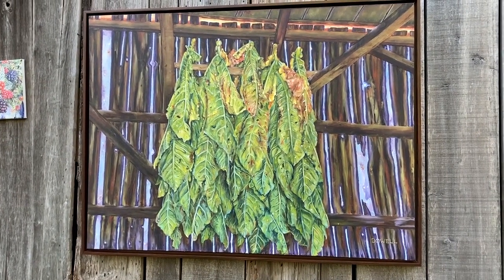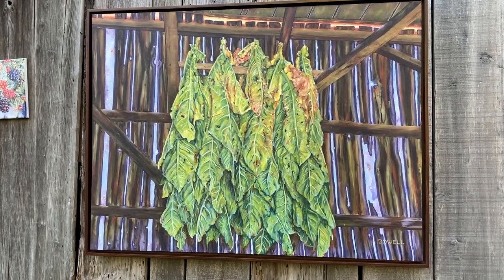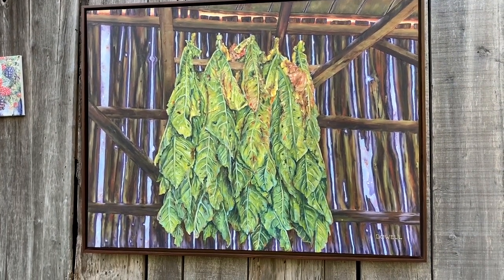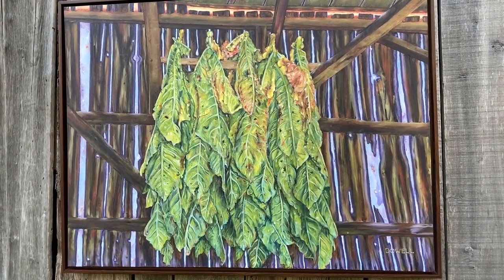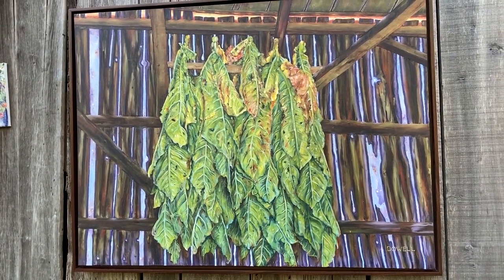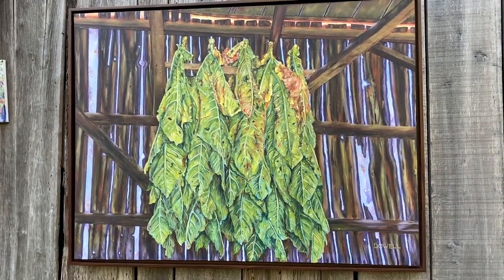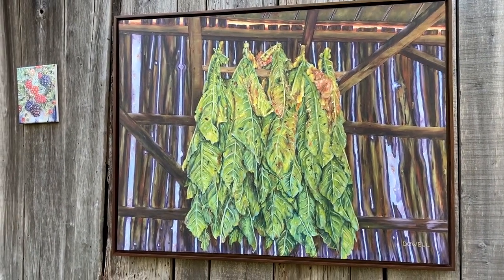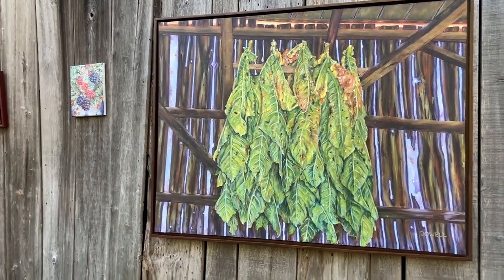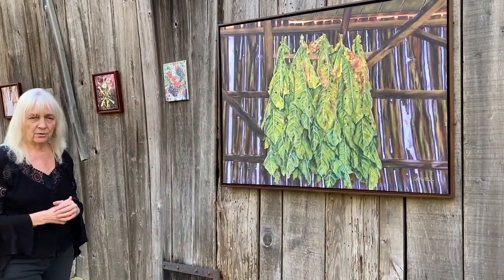The sale of this piece — part of the proceeds will go to Linden, and the other part will go toward restoring the old one-room schoolhouse in Sunderland. That schoolhouse was in operation from 1820 to 1920, and it's located right across from All Saints Church in Sunderland. Proceeds from the sale will go towards that effort. This piece is entitled Air Cured Tobacco.